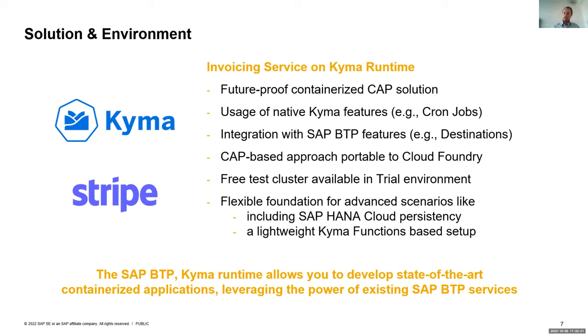This is quite a flexible foundation you can build on. For example, if you want to include persistency, that should also work in Kyma with a HANA database to track whether a user has already been invoiced. Or you could transform the solution into a lightweight Kyma function, making it a serverless solution - the current one runs 24/7 as an application consuming memory, so a Kyma function approach would be more efficient. We haven't done that yet, but we're looking forward to a pull request from your side. It's a nice and easy sample to see how Kyma works, how to integrate with BTP, and how to integrate partner solutions like Stripe.